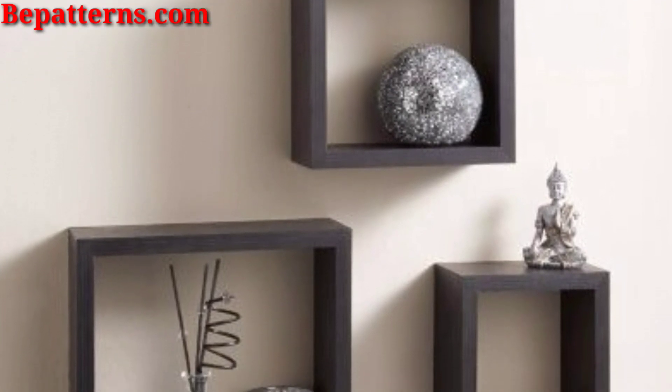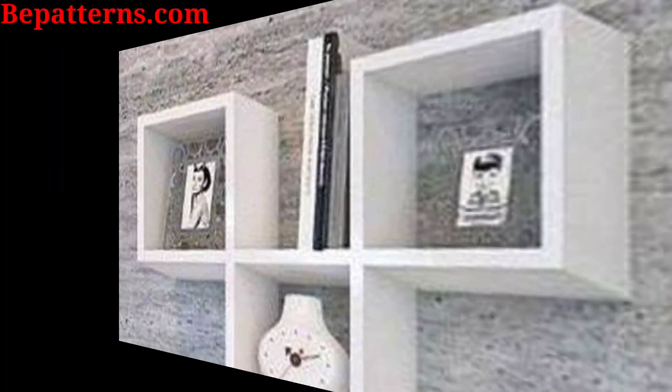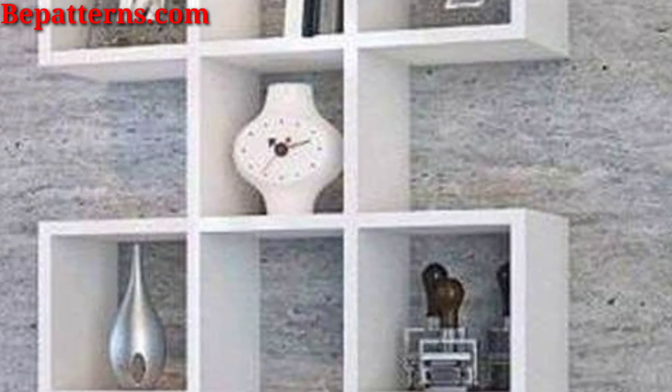Pair those stained shelves in different colors or finishes to create an eye-catching statement, adding personality and vibrancy to your room's decor theme.